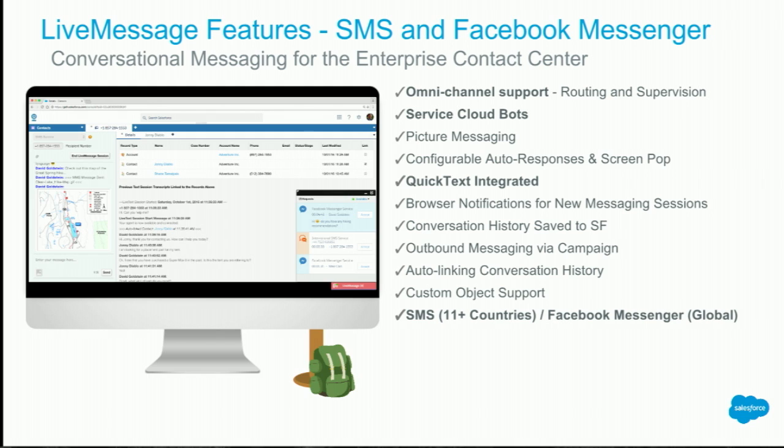All those benefits wouldn't mean a whole lot if LiveMessage wasn't easy to install, configure, and support. We actually offer a full suite of features to enable that, starting with our support for Omnichannel. With our Omnichannel integration, we route individual messages to individual agents, and contact center managers can use Omnichannel Supervisor to see exactly what their agents are doing at any given time. LiveMessage also works with QuickText, which allows agents to send frequently repeated messages to customers, speeding up interactions. For the SMS channel, we support 11 countries, and for Facebook, we support users globally.